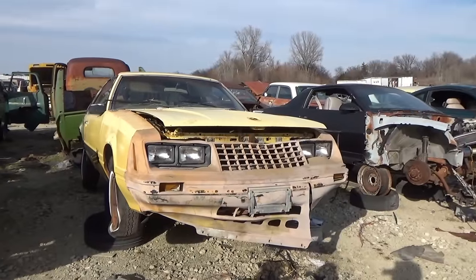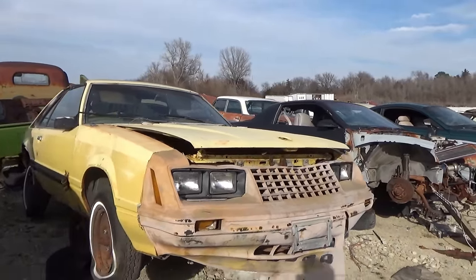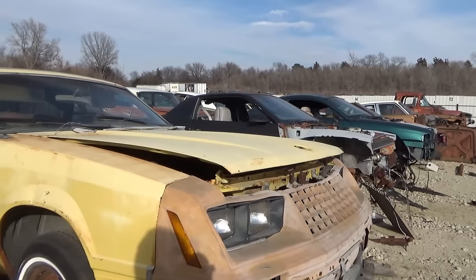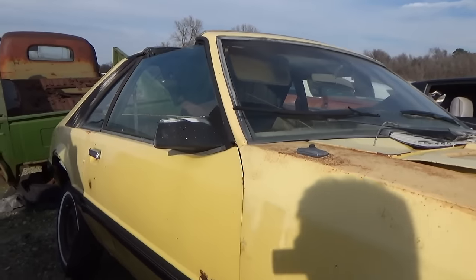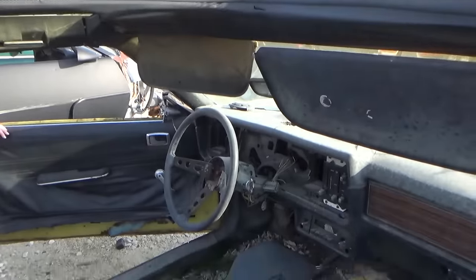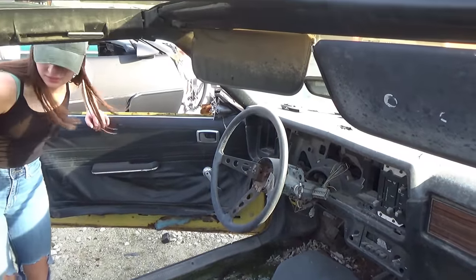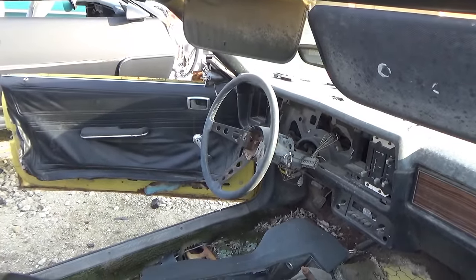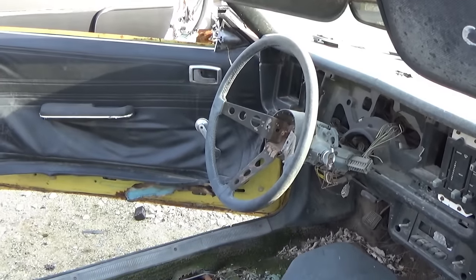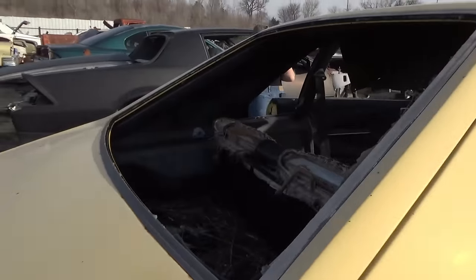This is an old Fox Body Mustang — looks like around a 1980 model. From about 79 to 82 they were pretty much identical. This was a T-Tops car. It's about gutted — instrument cluster's gone. I believe it's around an 81 or 82; the door handles are up there, used to be on the bottom on the 79s, maybe the 80s.